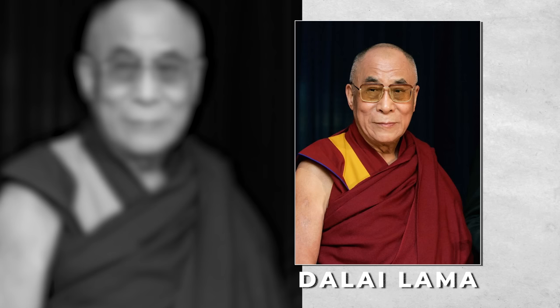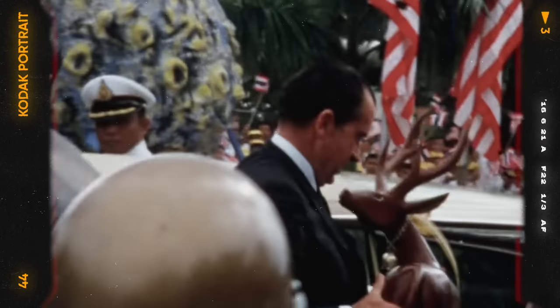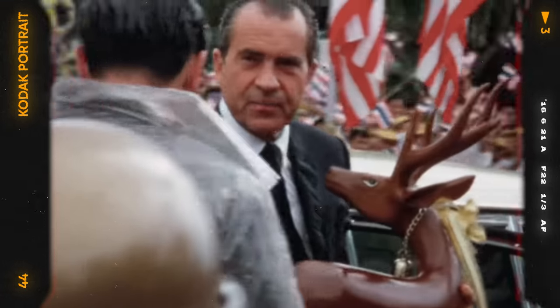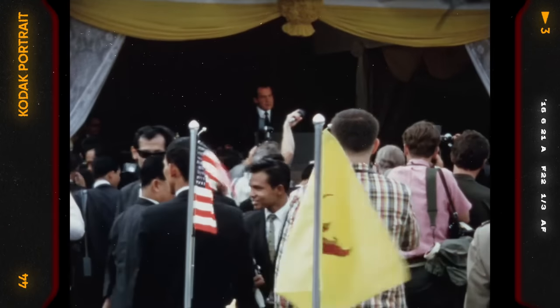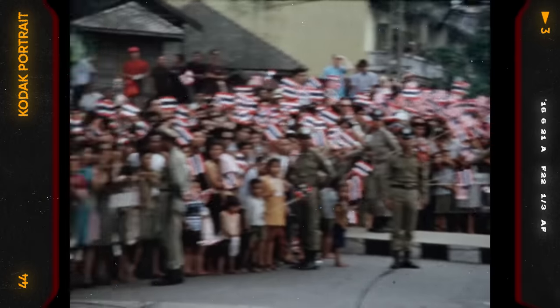My mother used to work in this hotel as the dining room supervisor for 40 years. She told me that at one time she saw the Dalai Lama — he was in exile and he stayed in this hotel. In July 1969, U.S. President Richard Nixon came through here. I was a schoolboy, about eight years old, and my school brought me and my classmates to stand on that corner and wave U.S. flags. He turned to us and he smiled. So that's the only U.S. president I saw in person.